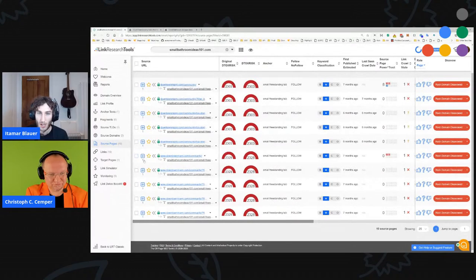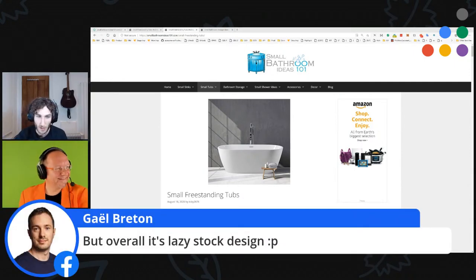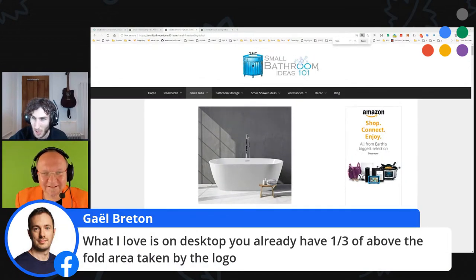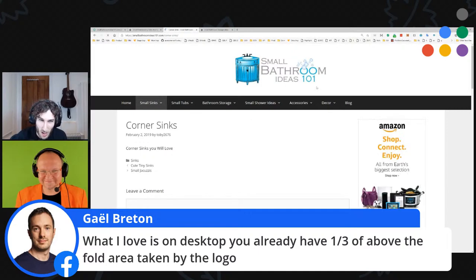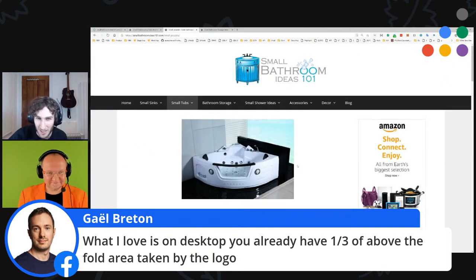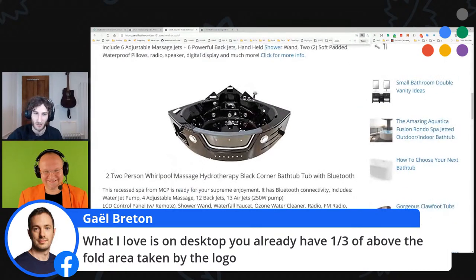It just looks like your traditional template for a blog. Someone — Gail — actually mentioned on Facebook he thought it was a bit lazy, which I concur with. The logo itself — I don't really know what the blue thing is. It looks like a trash can to me, though I think it should be a small corner sink. I would go on somewhere like Fiverr, pay someone a bit of money to get you a better logo. You need to make the site look more human.